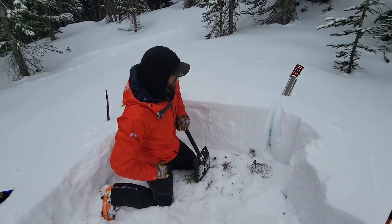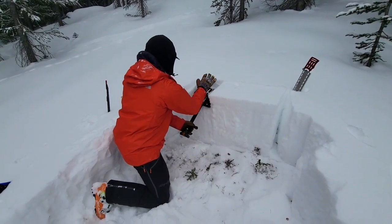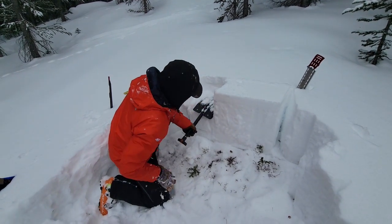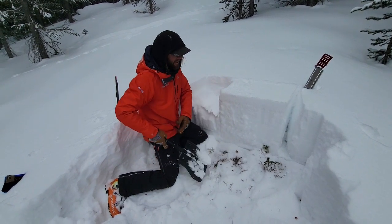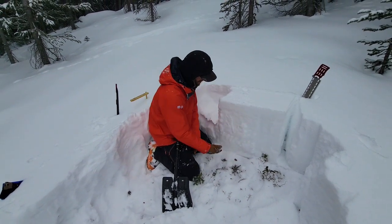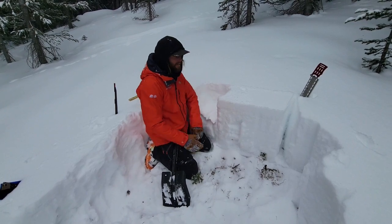We're going to do an extended column test here and see what happens. As you can see, we got an initial failure in these basal facets, but we're lacking that cohesive slab to communicate that failure across the column. This illustrates our generally weak snowpack and our poor setup for once a slab does develop.